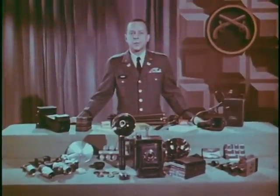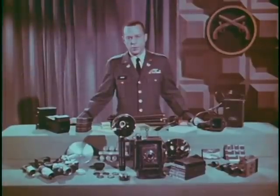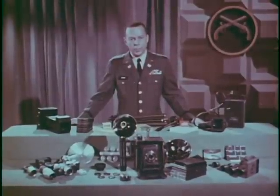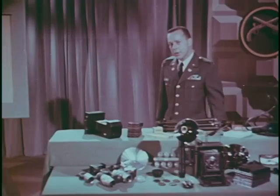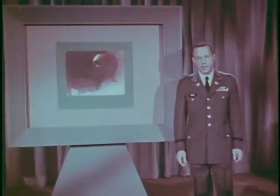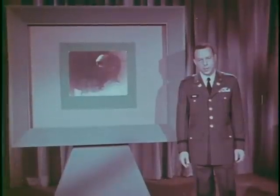Today the camera is an accepted tool in law enforcement. Photography can be used to great advantage in practically all phases of military police work and has yielded especially significant returns in criminal investigation. It is in fact questionable whether the CID could operate at its present efficient level without it. Photographs are taken to obtain a record of what may become evidence. It is therefore important for all military police personnel to appreciate the capabilities as well as the limitations of the photographic process.